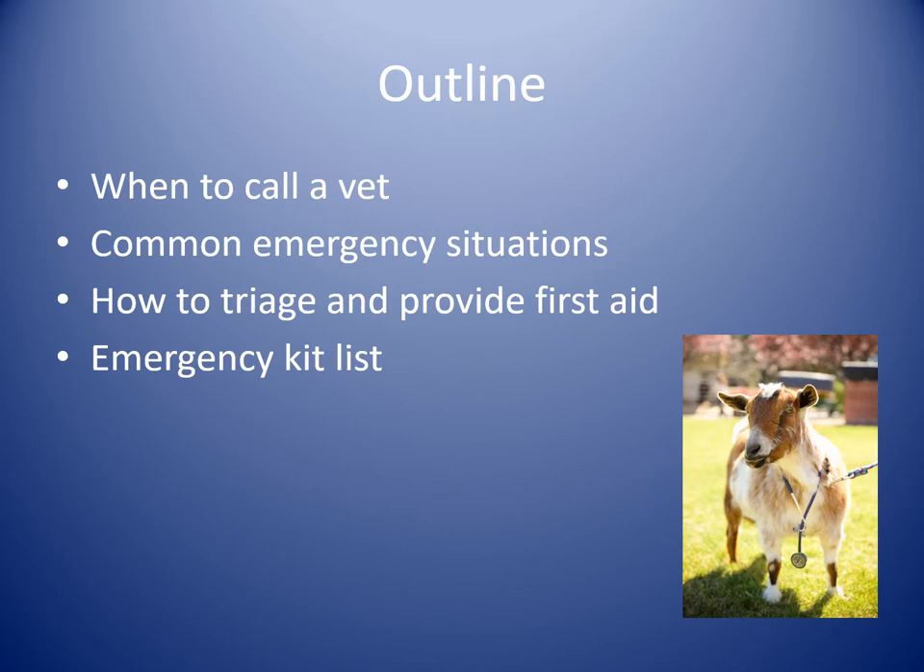We'll go through the basic outline of when is the time that you actually need to call a veterinarian, what are some common emergency situations, and how to triage and provide first aid care for some of the more common things that can happen until you can get someone on farm to have a look. I also have a list of things that you can include in your emergency kit.